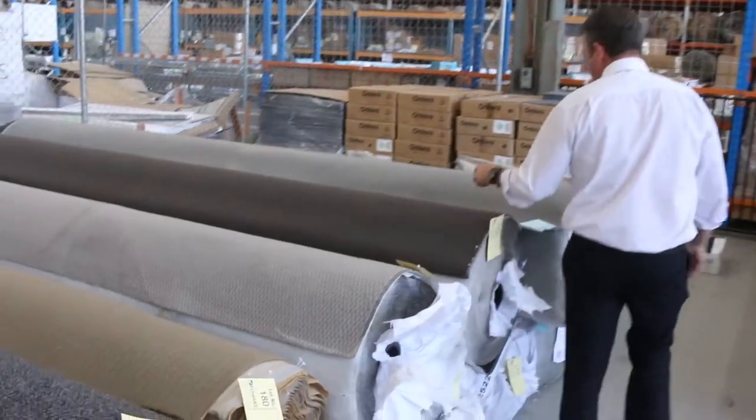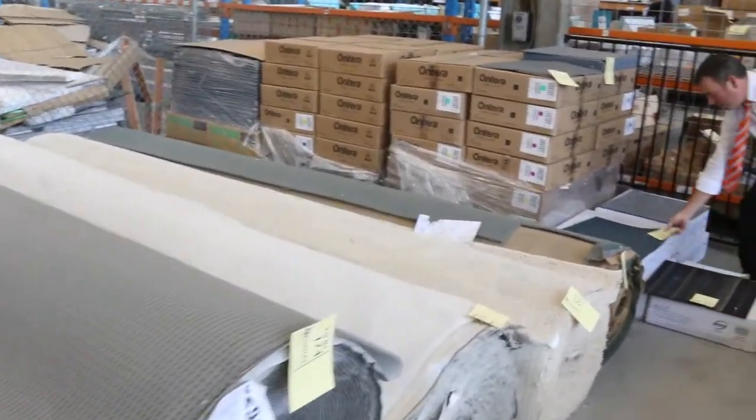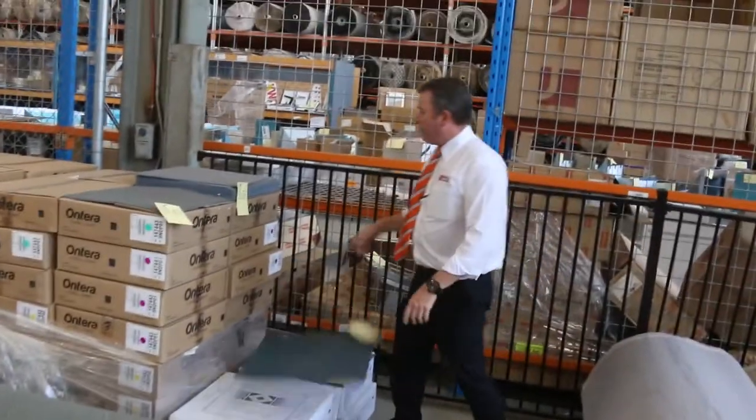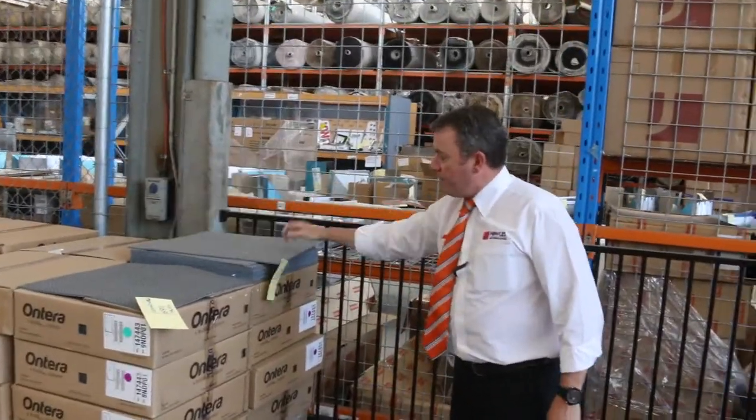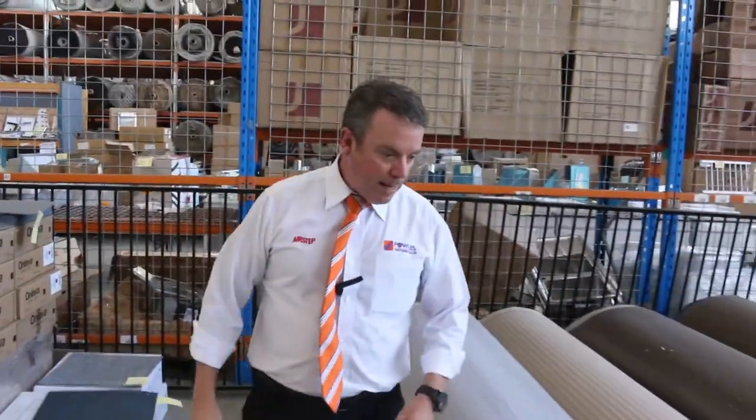Some nice textured loop piles towards the end — light colours again. We've got some more carpet tiles which will sell from anywhere from $5 a square metre, with some bigger quantities there. These ones here are solution dyed nylon, which normally retail around $30 — probably going at around about $12 a square metre.